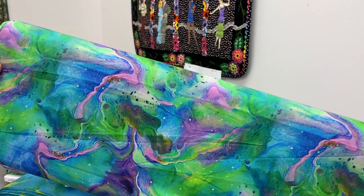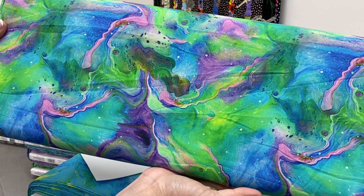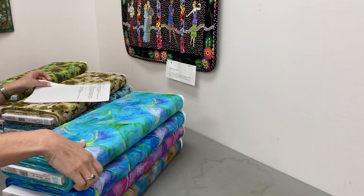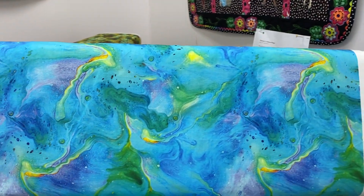Oh, that one's exciting! Look at that — just a lot of fun in these. Let's move on down. We have a primary blue here.